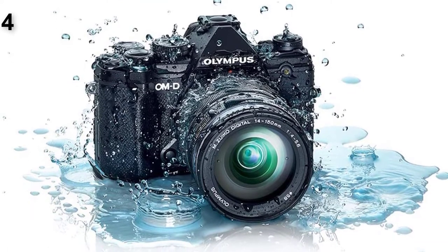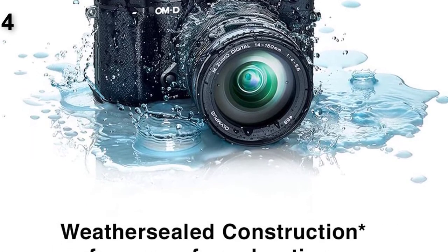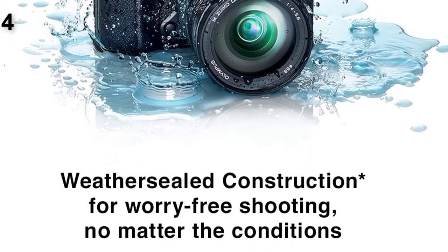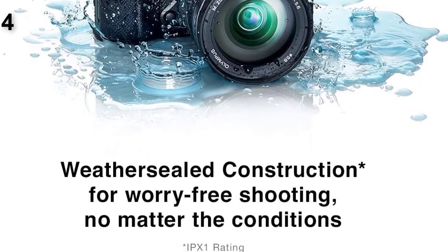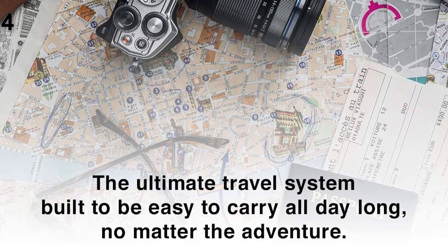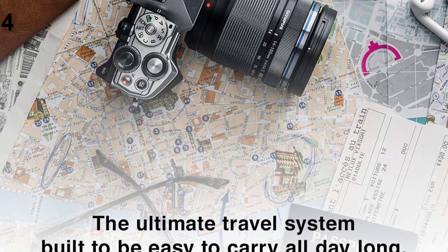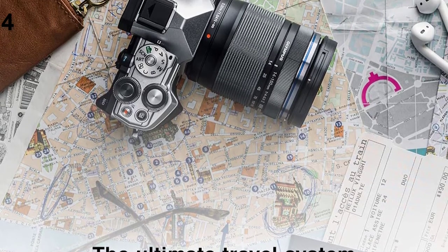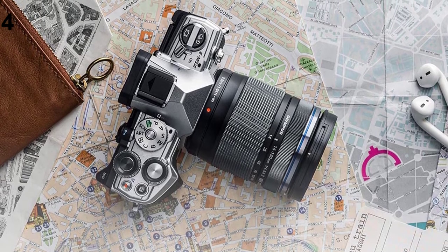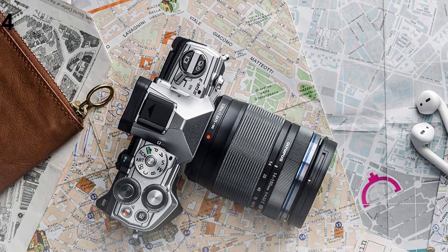With even cell phones shooting 1080p video up to 60 frames per second, Olympus had to up its game for video. It certainly did, with an amazing 5-axis image stabilization system on the Olympus OM-D E-M5 Mark II that allows you to capture steady video even while walking around — something unthinkable until now. That video also boasts fine detail and attractive color, with one of the best auto white balance capabilities we've seen for avoiding the typical orangey look during indoor shooting.